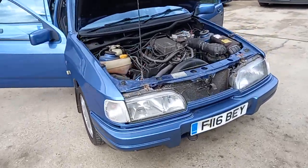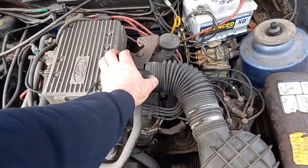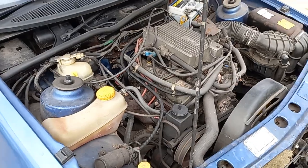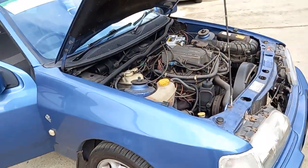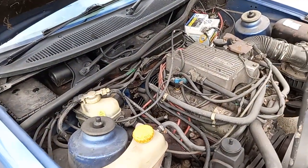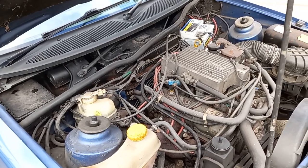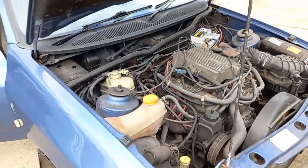Right guys, I'm just going to prove that it actually works, and then I think I'll turn it off. I was going to say above that exhaust note, but you can't really get above that exhaust, can you? But within that note, it actually sounds quite tight, does that lump in there.